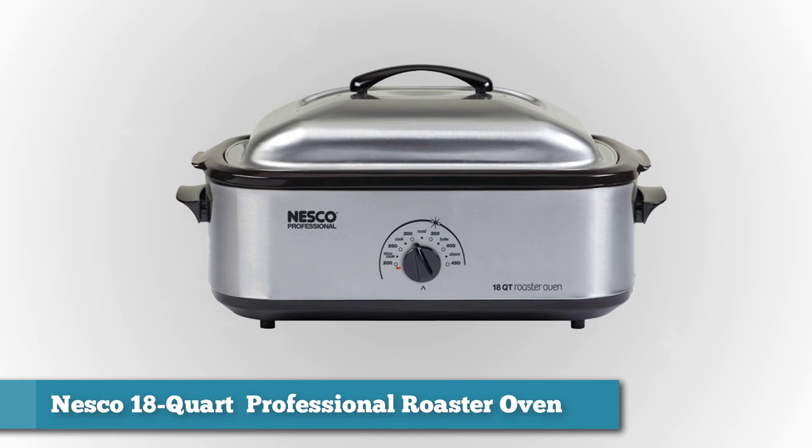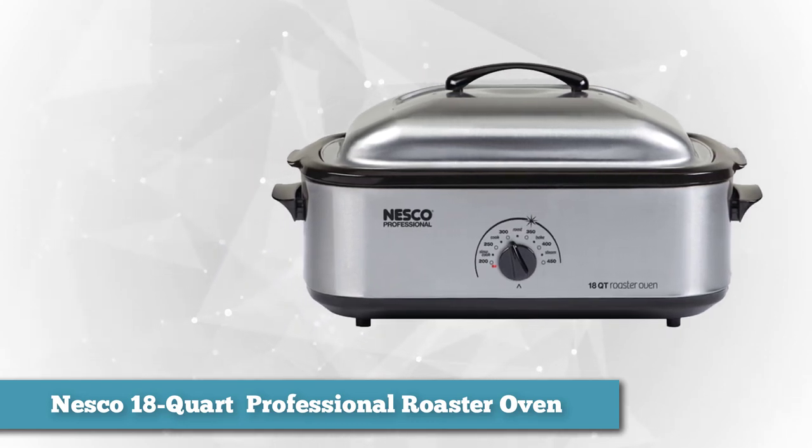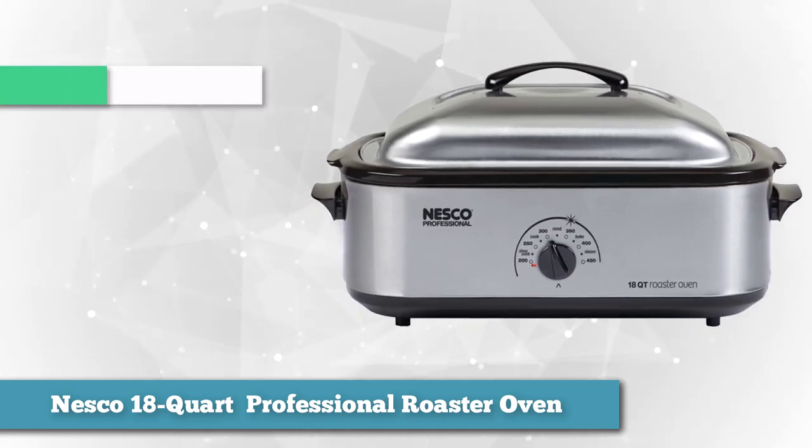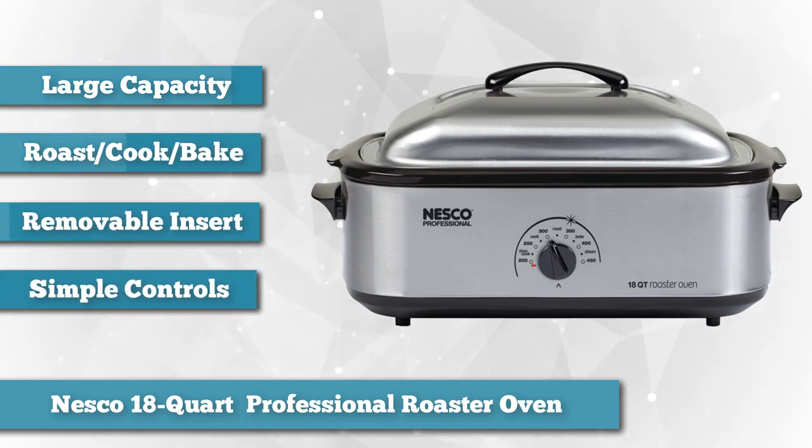To finish our list, as best for large capacity, we chose the Nesco 18-Quart Professional Roaster Oven. While this is sold as a roaster oven — which makes sense since you can fit a 20-pound turkey — it also functions as a slow cooker for those times when you need to cook for a big crowd. It's great for making batches of food for freezing or canning, or for making enough food for parties and church suppers.